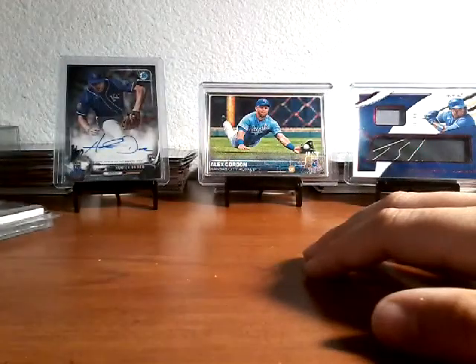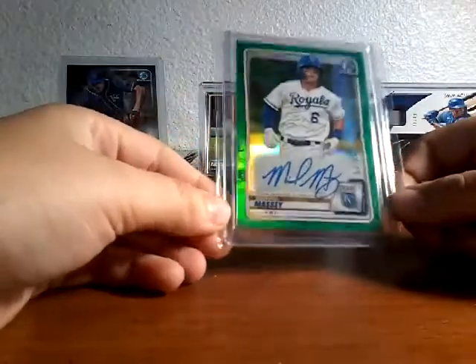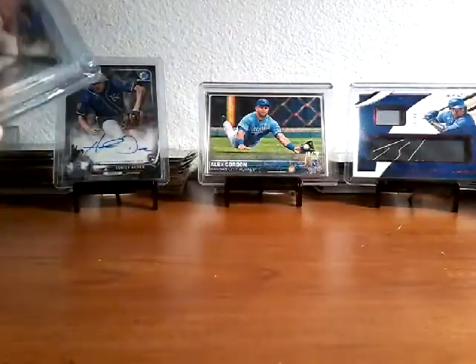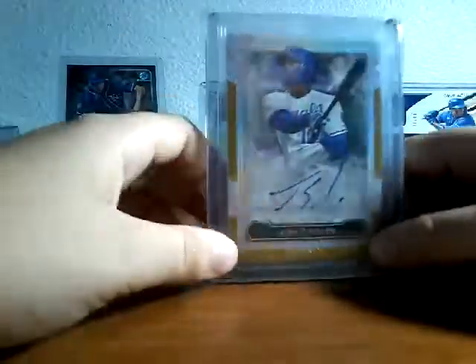Just some hits from this week — if you watched yesterday's video on Chronicles, we pulled this nice one. Then my dad bought me a Michael Massey autograph, 7 of 99 green out of Bowman. And then my favorite: a Casey Mize autograph 10 of 10, gold — Five Star. Really cool, don't have this one at all.